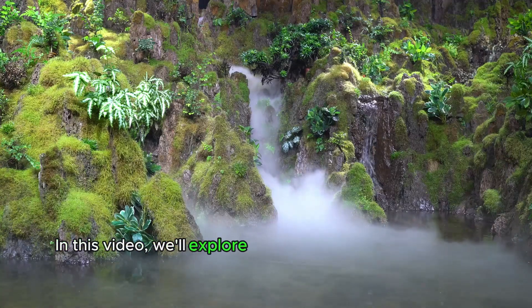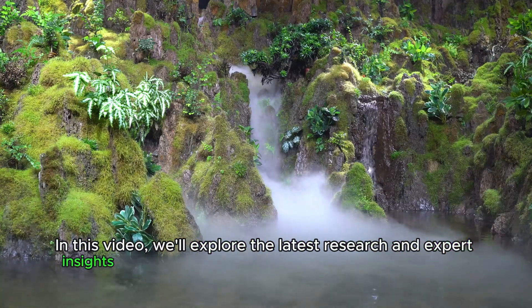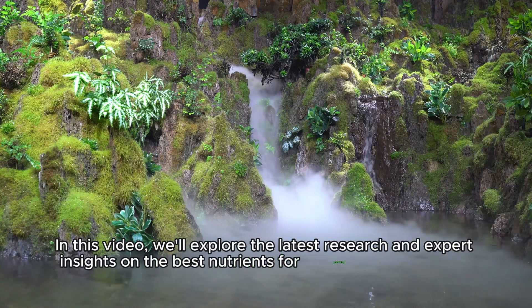In this video, we'll explore the latest research and expert insights on the best nutrients for removing plaque from your arteries.